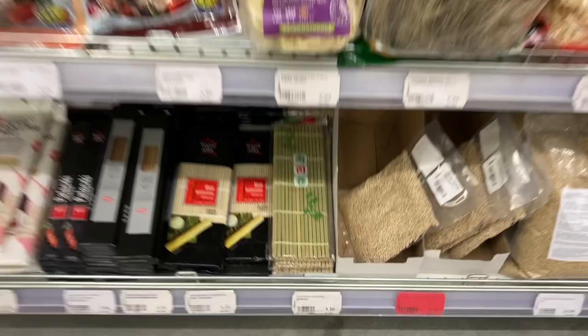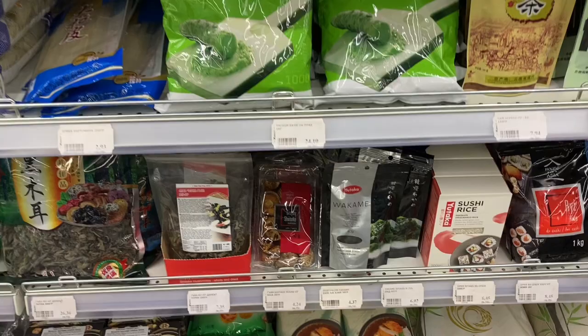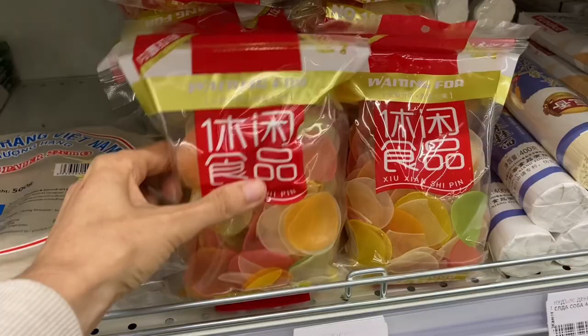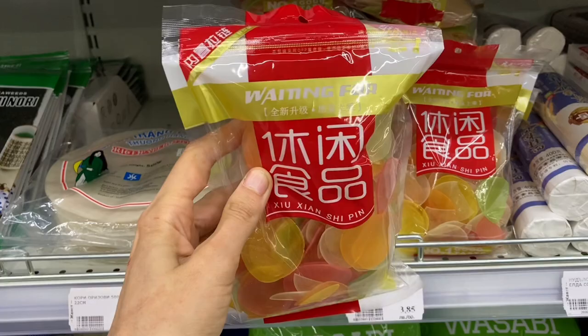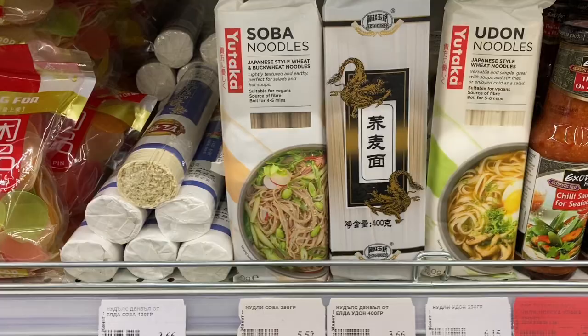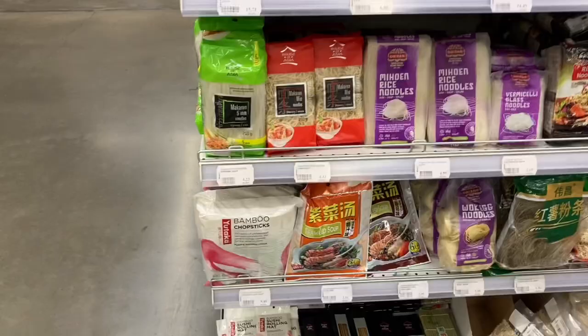Here are some mushrooms, and these things are for Vietnamese summer rolls — pretty good. And look at these prawn crackers — what you do is put them in really hot oil and they'll become prawn crackers. Four lev. And these are different types of noodles: soba noodles, udon noodles. I love udon noodles — really big noodles that are absolutely delicious, though they do come with a price tag.